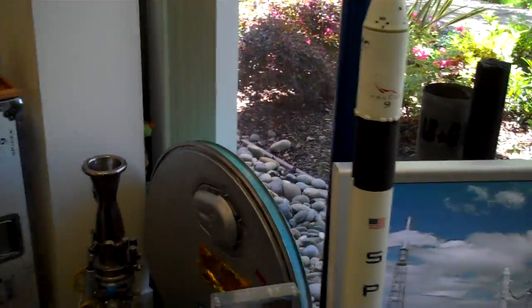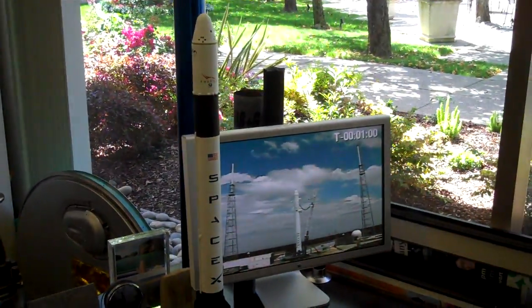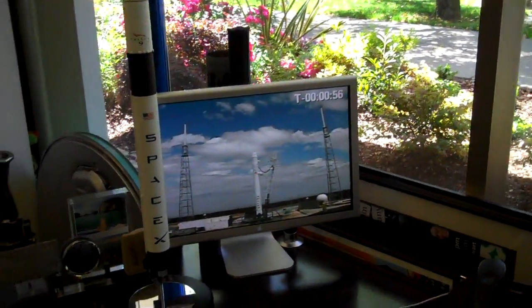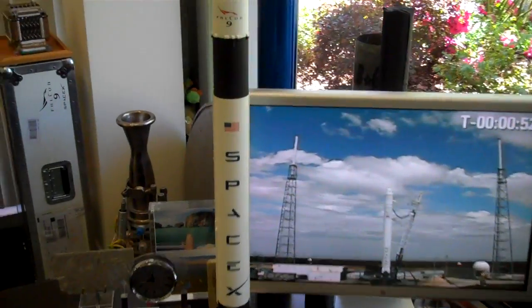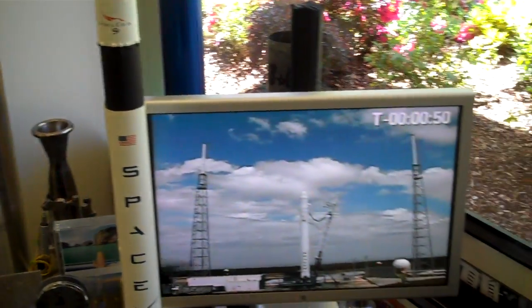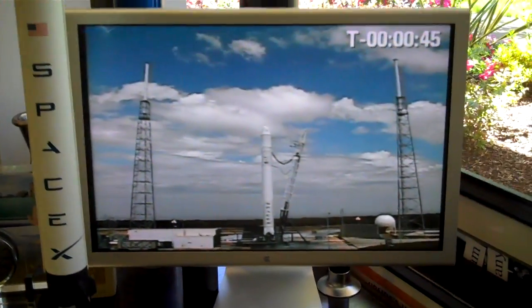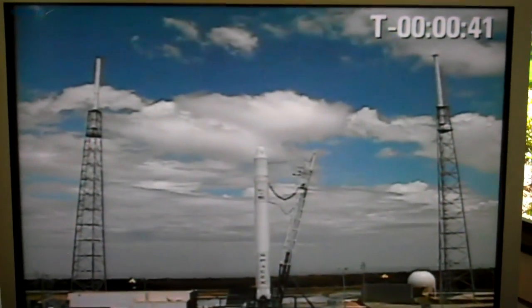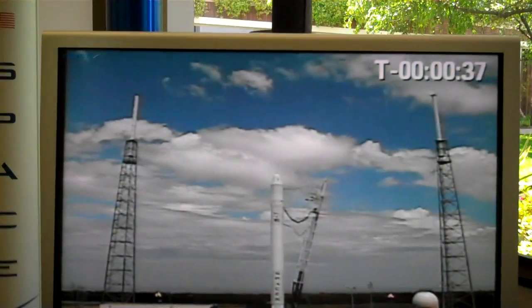We have, by the way, a lot of interesting rocket artifacts here. Including, by the way, lots of birds flying right in front of the camera. Oh, that's great. I'll just focus on this. Forty-five seconds. Configuring free press. Two, two motion is good. Pressing tanks. Ceiling checkout ended.